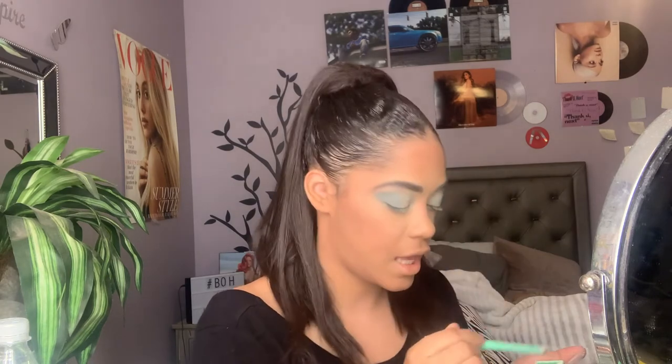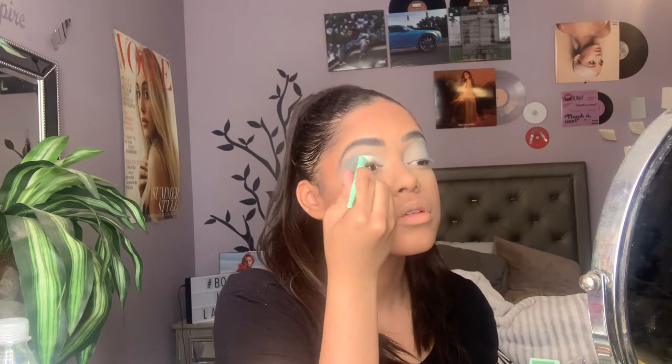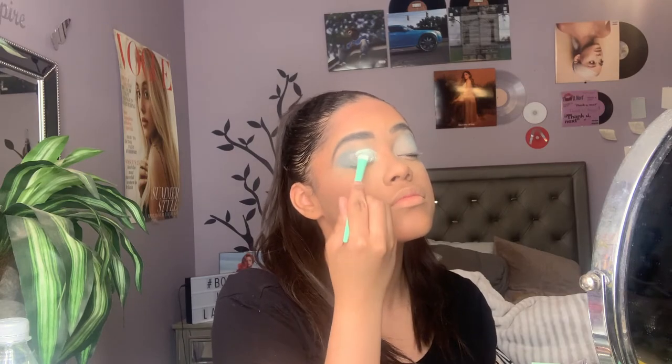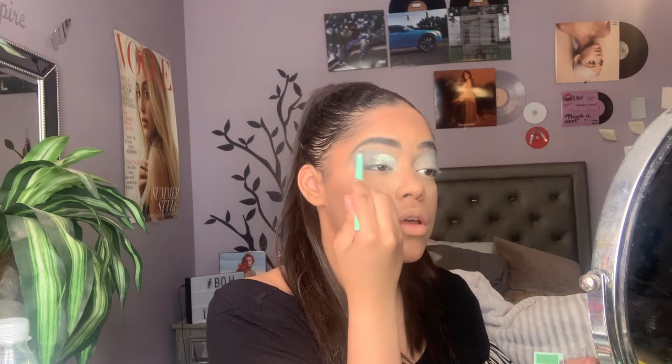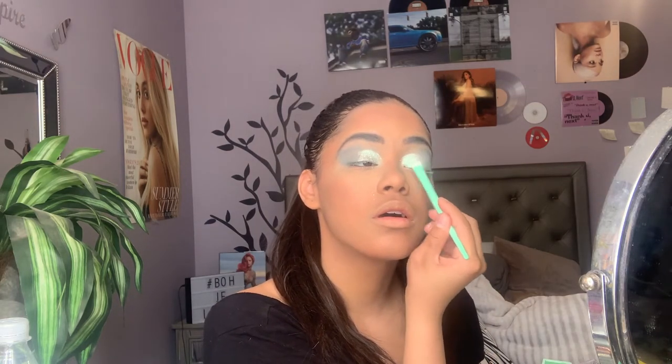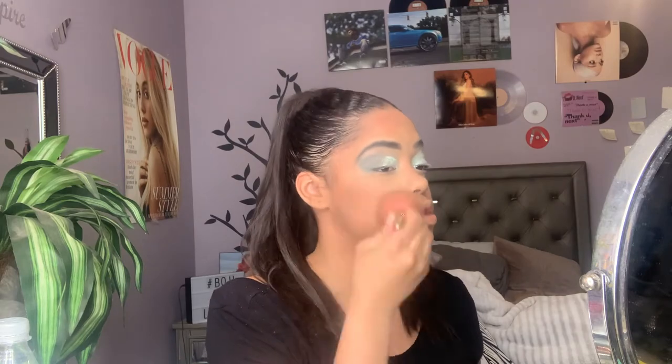I'm obsessed — this color is just packing on so nicely, like extremely nice. It went on top of the other shade really well. There's a little fallout in the pan itself, but you know. I'm going to go into the second shimmer shade using the eyeshadow brush. Look at this — using all the brushes! That is gorgeous on my eye. There is some fallout from the shimmer shade but it wipes away very nicely, so I don't really mind.